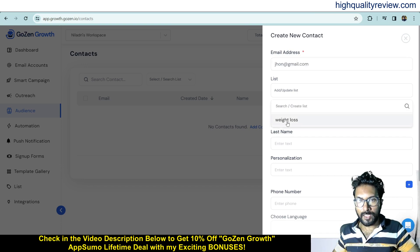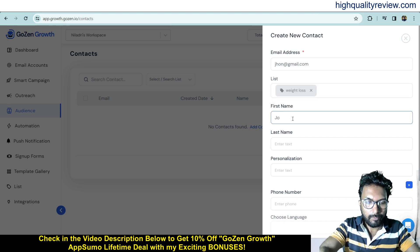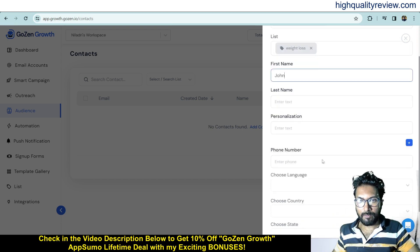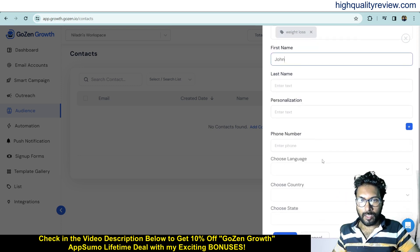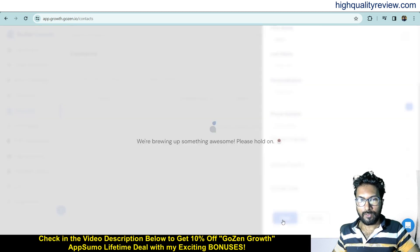To create a contact, write the email address, then choose your list — I have only the 'Weight Loss' list. You can enter the first name, last name, personalization, phone number, language, country, and state, then save it.